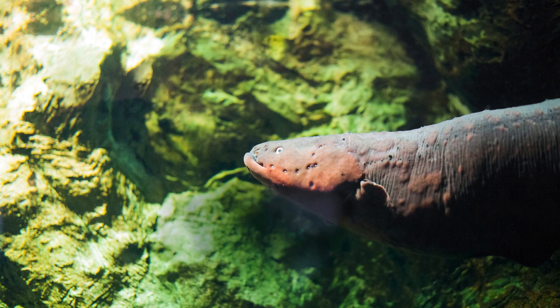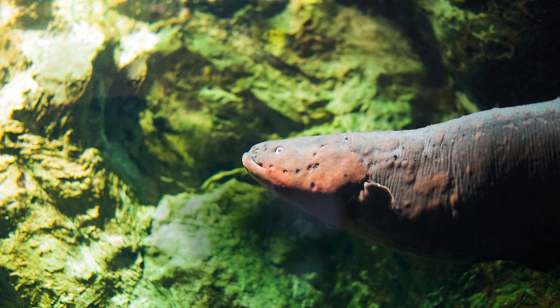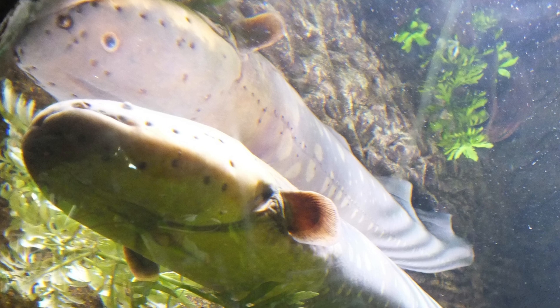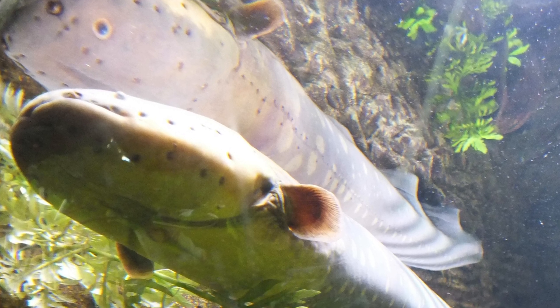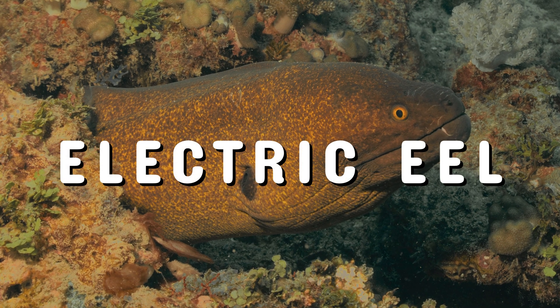Meet an animal that defies expectations with its ability to generate powerful bursts of electricity. But how does it do this, and why? Let's unravel the mysteries of the electric eel.